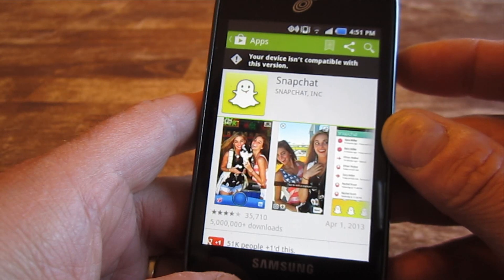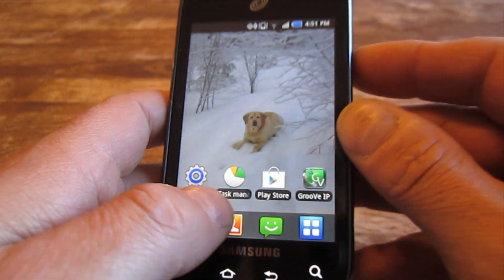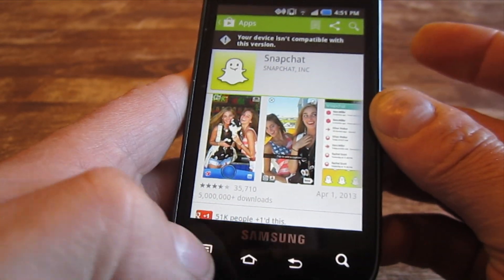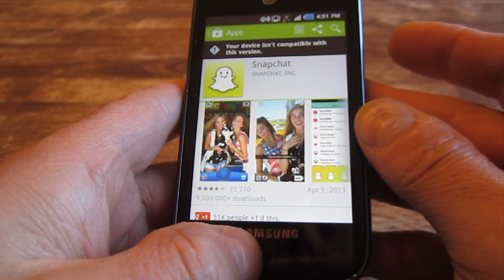The other question was: can you take a screenshot with the Samsung Proclaim? The answer to that is yes. You simply push the power button and the home button and hold them simultaneously for two seconds. When you release, you can see it says screen captured.